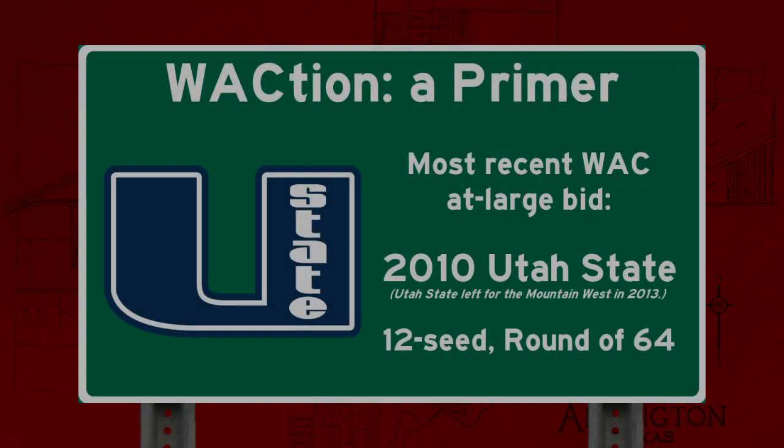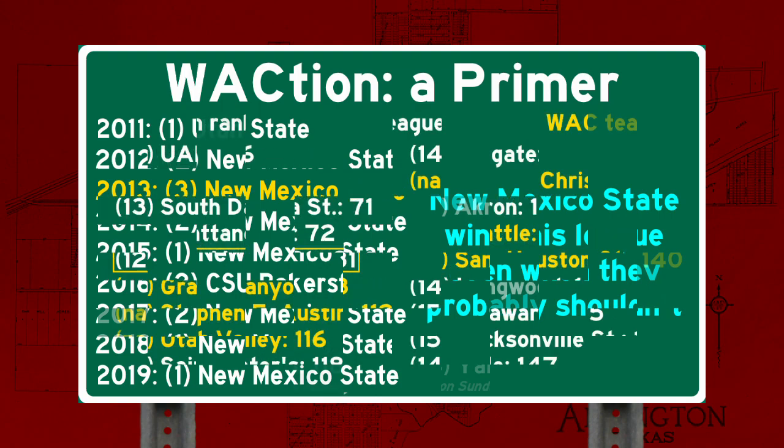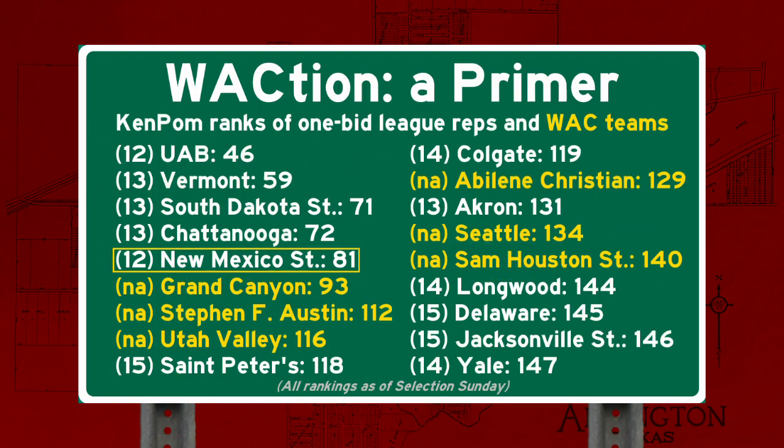Obviously this was a bit of a coincidence, given that a top two seed earned the WAC auto-bid almost every year they used a standard bracket and they still weren't winning tournament games. But the simple truth is that this format made it easier for the best team to make the tournament and earn the highest possible seed for the WAC. If Abilene Christian wins that game, there's no way they get a 12 seed — their metrics were more akin to the 14s and 15s that made the field. The same was true for most of the WAC's other auto-bid hopefuls.